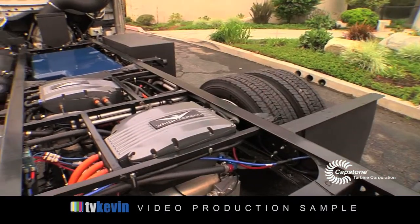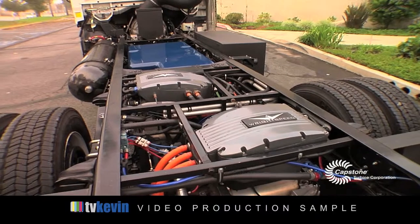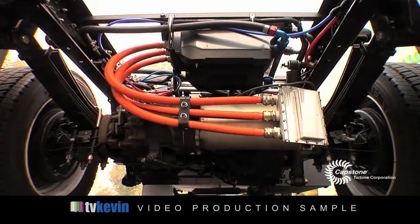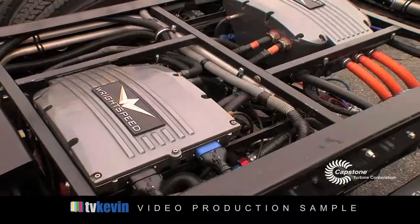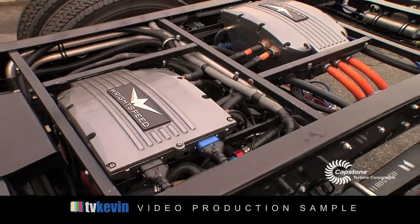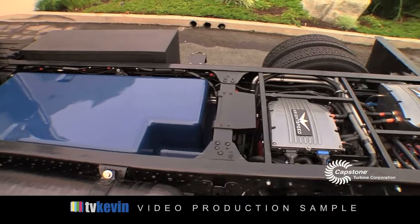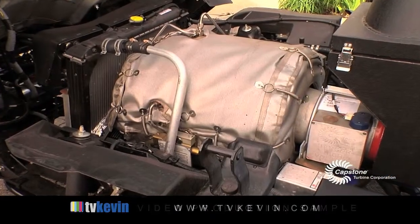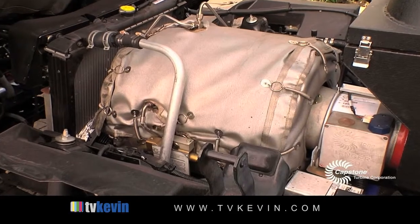This particular one has had the powertrain removed — the engine, the transmission, the prop shaft, and the differential are all gone — and that's been replaced with our range extended electric powertrain. It has a pair of electric motors driving the rear wheels, a battery pack which you can charge from the grid by plugging it in, and a range extender generator, a micro-turbine that burns compressed natural gas.